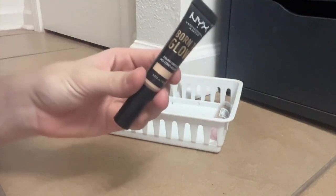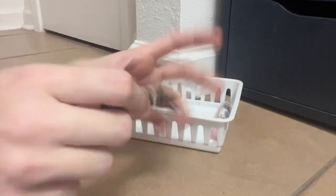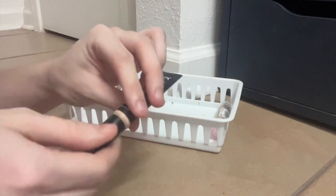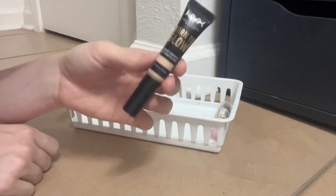This is the NYX Born to Glow — you can't get this anymore, I'm sorry. It is really, really nice. The one thing I don't like about it is this sponge applicator that's always dirty. Really good though — medium coverage, radiant finish. I enjoy it.